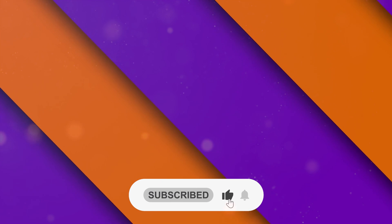Well, that's it for today, folks. Thank you very much for choosing to spend your time with us. We'll see you in the next video!